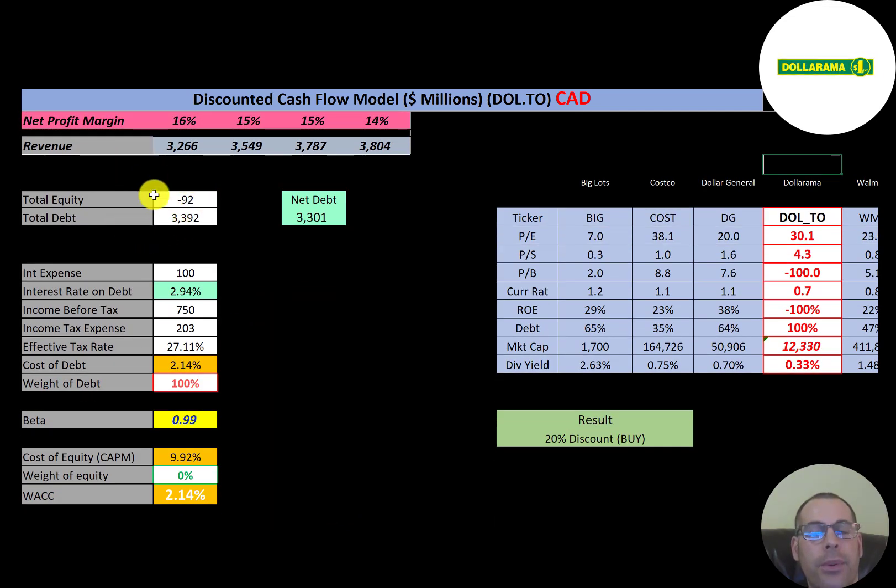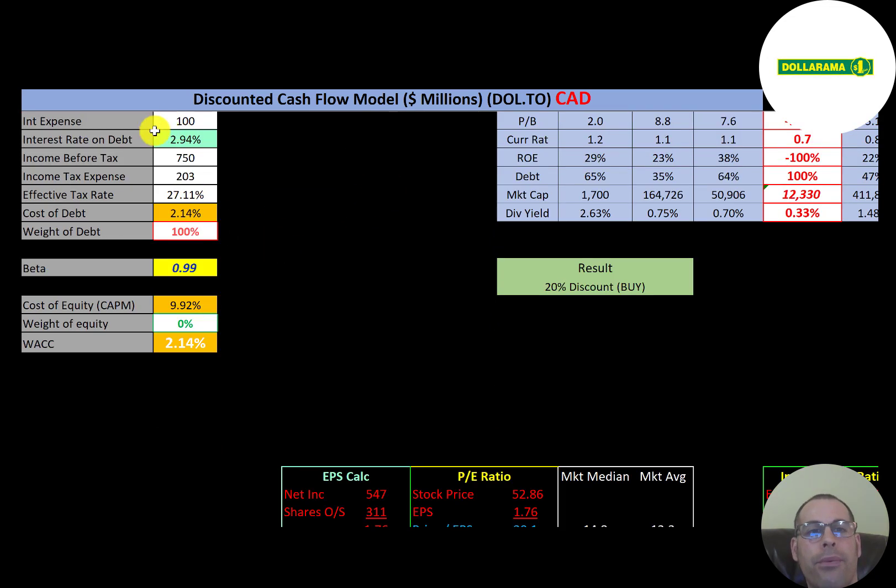Looking at the capital structure, they have negative $92 million of equity, meaning their liabilities are $92 million more than their assets. They have $3.4 billion of debt, $3.3 billion of net debt, and pay about 3% interest on their debt. Cost of debt is 2.14%. Since they have negative equity, they are 100% debt-financed. Their beta is about 1, so the stock moves with the market, and their WACC — which equals the cost of debt — is 2.14%. That's the discount rate we'll apply to the future cash flows.